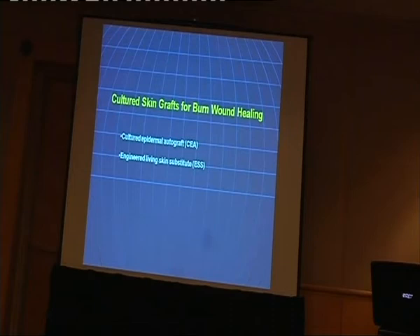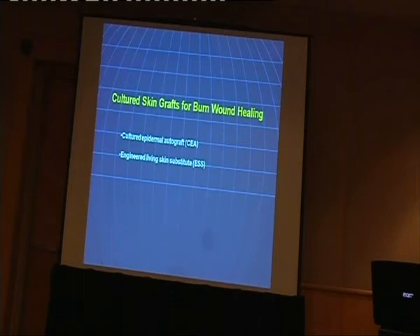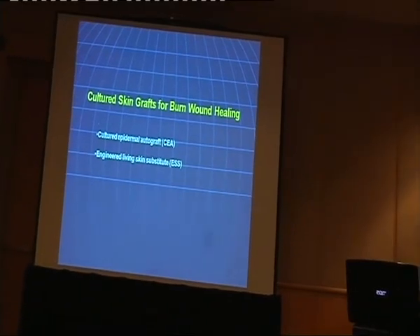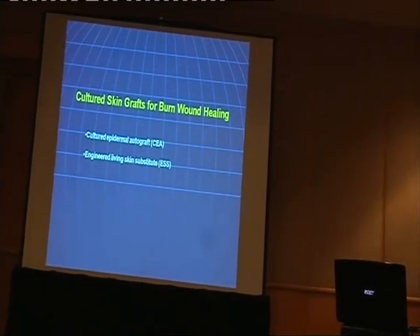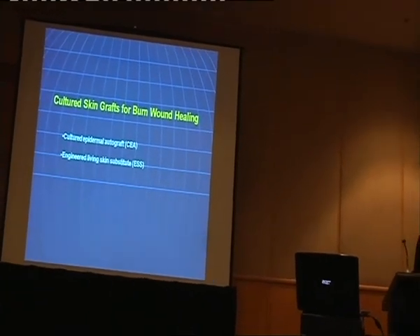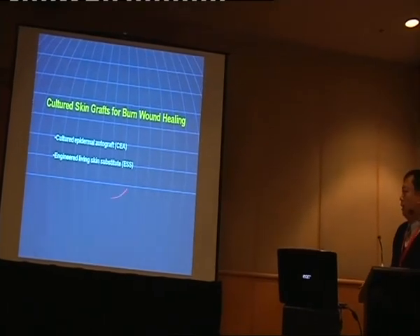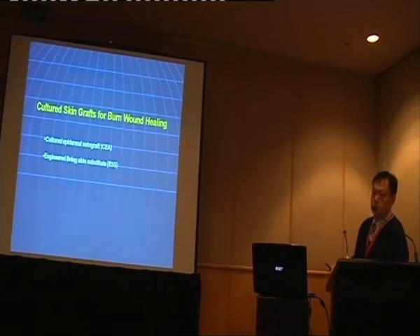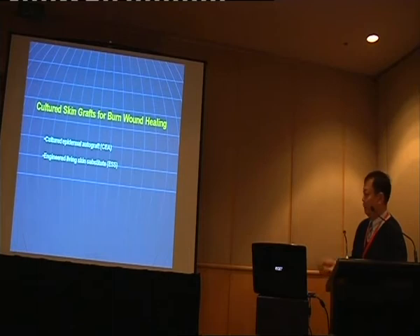This is where cultured skin comes in. In the last 30 years, this has become more and more important in burn care. There are two types of cultured skin used worldwide: the first is called cultured epidermal autografts, or CEA — the top layer of the skin. The second is engineered skin substitutes, which combine both the epidermal and the dermal layers.